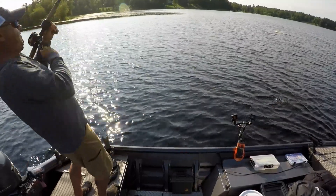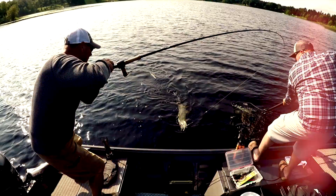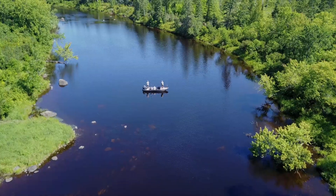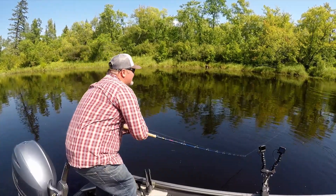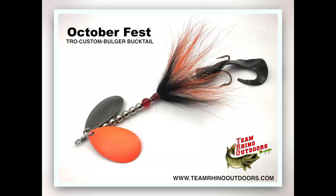Our first fish came on a Musky Innovations regular swim dog. This lure rides high and was perfect for fishing over the weed tops and boulders that made up this river's structure. Dave had most luck throwing a new TRO Custom Oktoberfest Musky Buster Bulger.